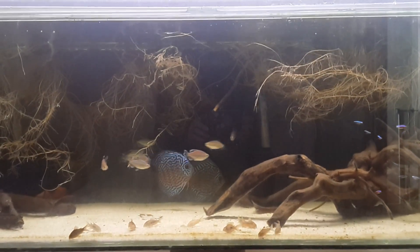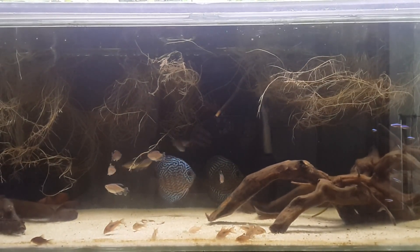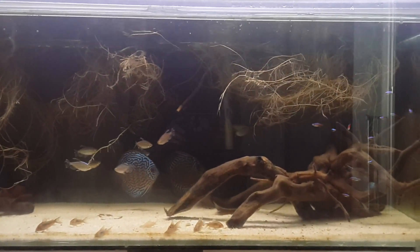It's like a short-fin variety or a female or something like that. Basically it doesn't have the same finnage as the other ones and it doesn't have as good of coloration as the other ones.